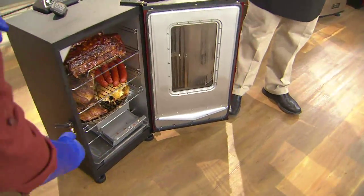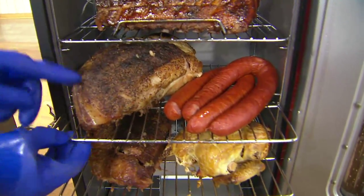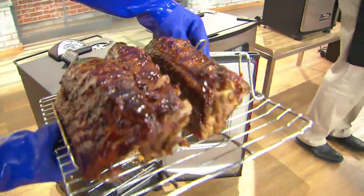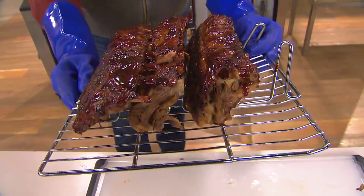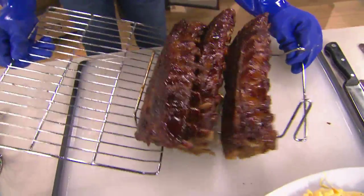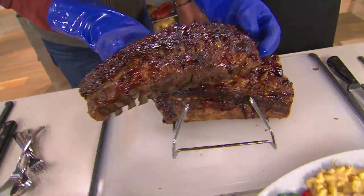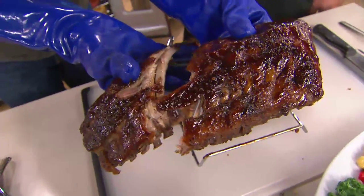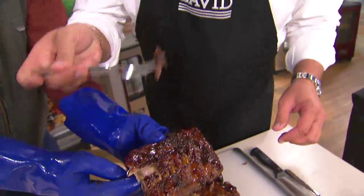In one smoker, we have a chicken on the bottom, a brisket, kielbasa sausage, pulled pork, and ribs. I'm going to start with the ribs and show you the rib rack. Earlier I teased one slab of ribs — notice there are three slabs because we ate one earlier. That rib rack allows you to put four slabs of ribs on one rack. When you smoke your ribs, I do three hours of smoke, one hour wrapped, then about 30 minutes with barbecue sauce — it caramelizes. That piece right there is meat candy.